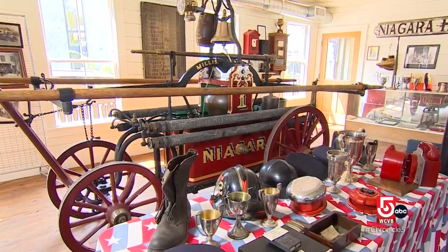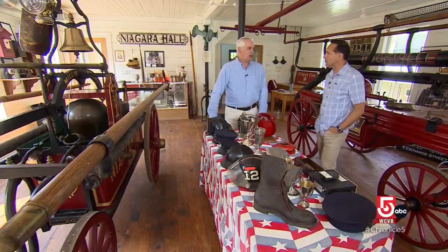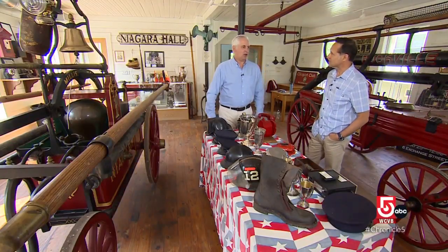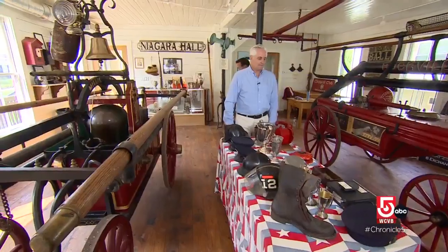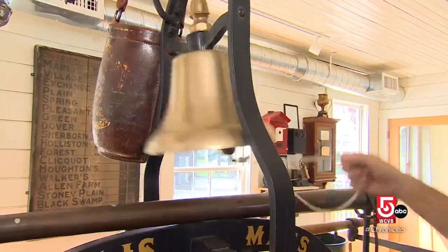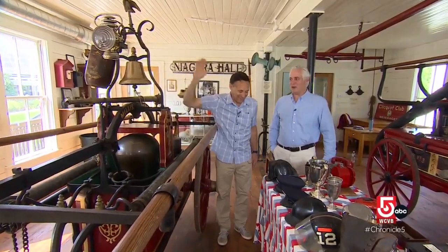The star of the museum is this 1857 Niagara hand pump. Kids love it, and there are a lot of adults that love history too. When you get the school kids in here, that is a telltale sign of a fire engine.